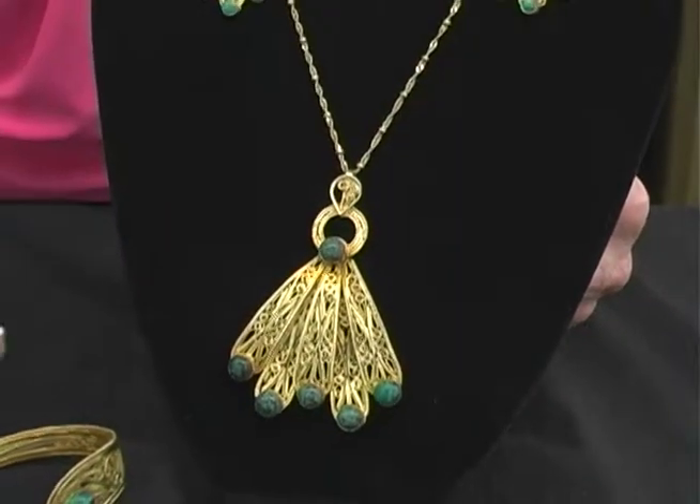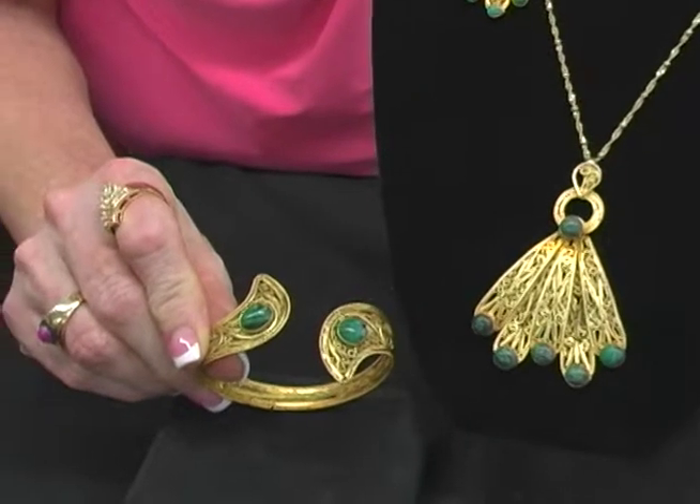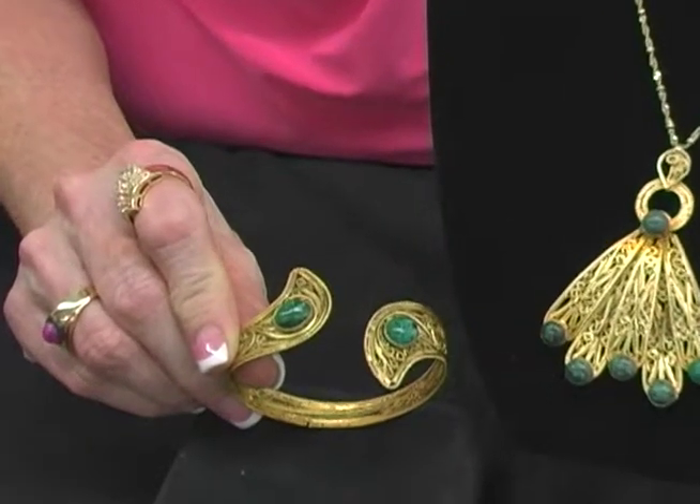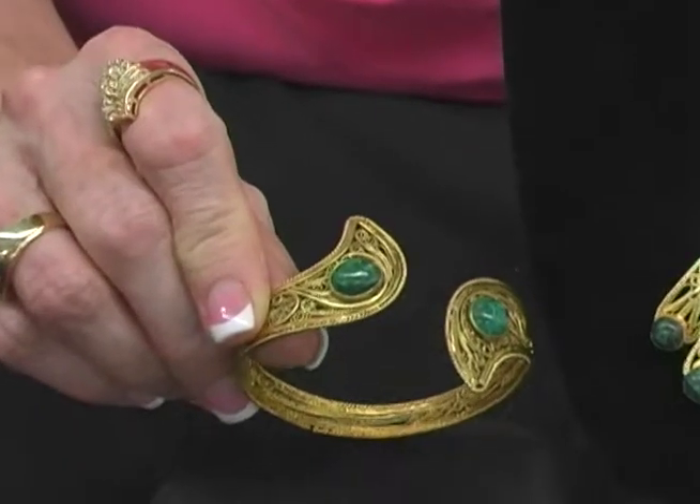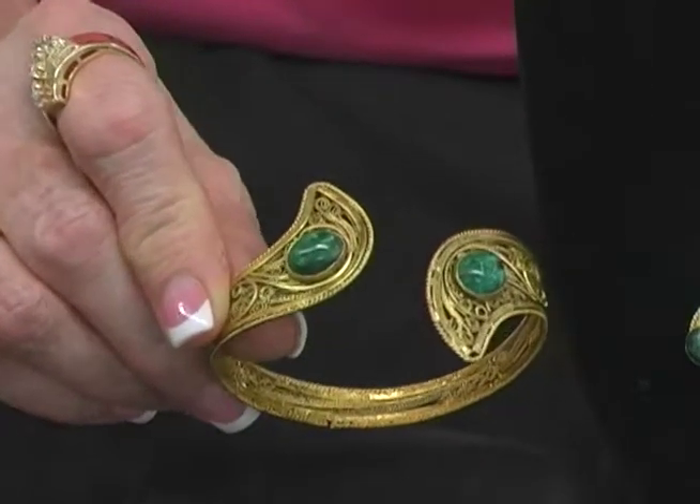It's beautiful, just stunning. And here we have our 8 inch cuff bracelet that matches. It's got an absolutely unique and intricate filigree design.